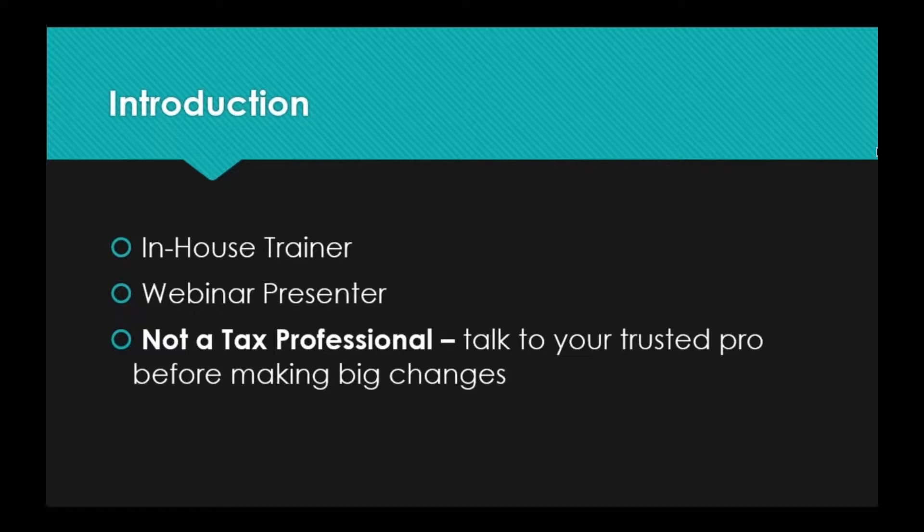One thing that I am not, however, is a tax professional. Make sure that any information that you find useful here today, you do discuss with your trusted tax professional before making big changes.